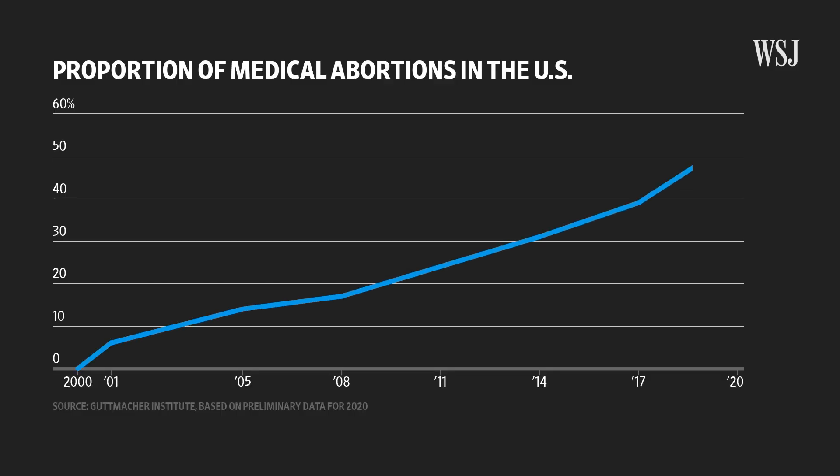Medical abortions or pill-based abortions have been on the rise since the turn of the century, and data suggests that they now account for more than half of abortions in the U.S. But how do these pills work? Are there any side effects? And what's the outlook for medical abortions in a post-Roe world? I'll explain.